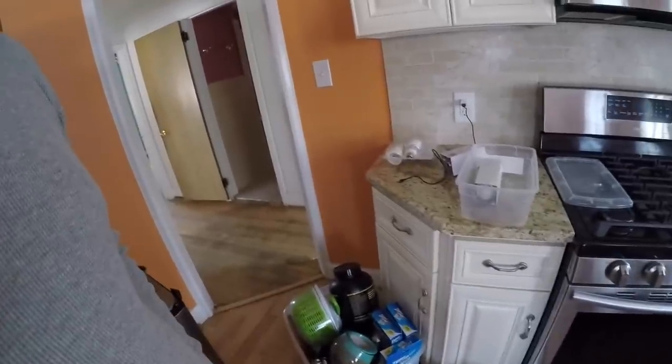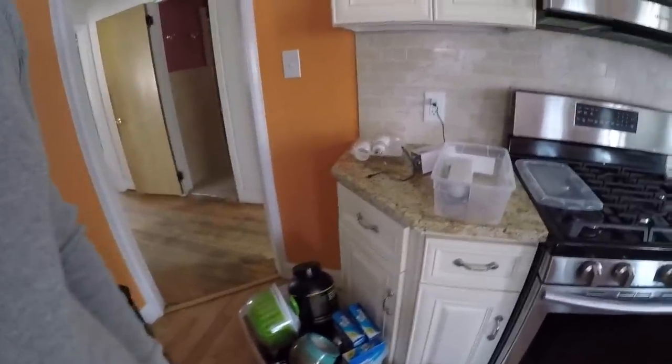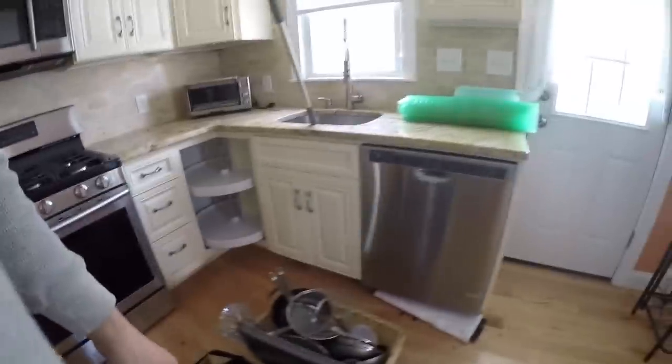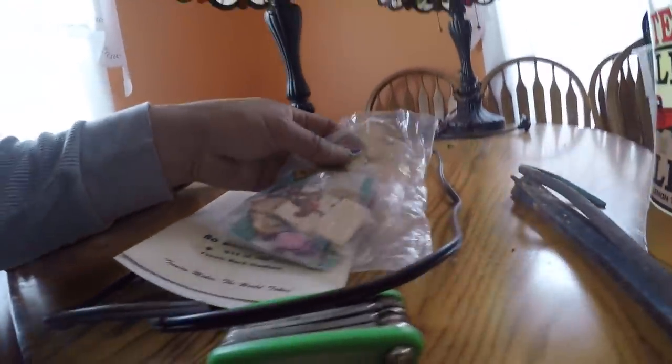Hey everybody, I'm gonna load the trailer probably today or tomorrow, but I wanted to show you all the good household items I got for doing this job. It's all brand new kitchenware - pots and pans, knives - they're made in Thailand but I'm sure they're a decent set. Got this nice rack and all that stuff over here.